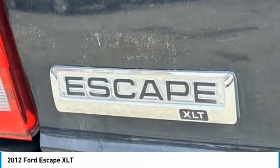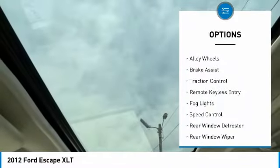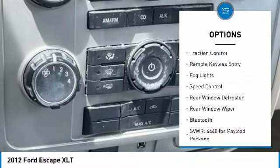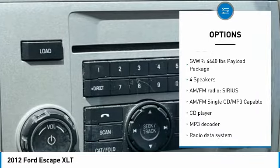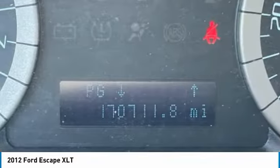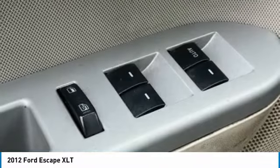Here are some of this vehicle's great options: electronic stability control, alloy wheels, brake assist, traction control, remote keyless entry, fog lights, speed control, rear window defroster, rear window wiper, Bluetooth.